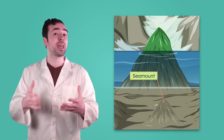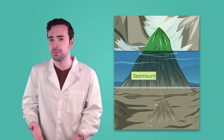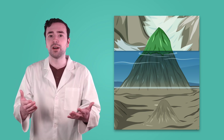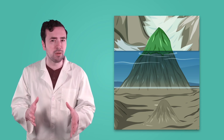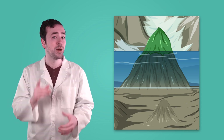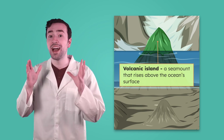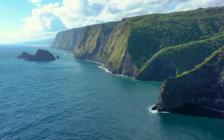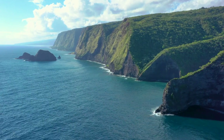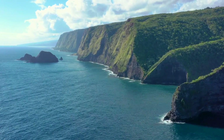Over time, the volcanic mountain grows taller and taller, becoming a seamount. Most seamounts are underwater, but if they keep erupting and adding more lava, they can grow so tall that their peaks rise above the ocean's surface. When that happens, a seamount becomes a volcanic island.